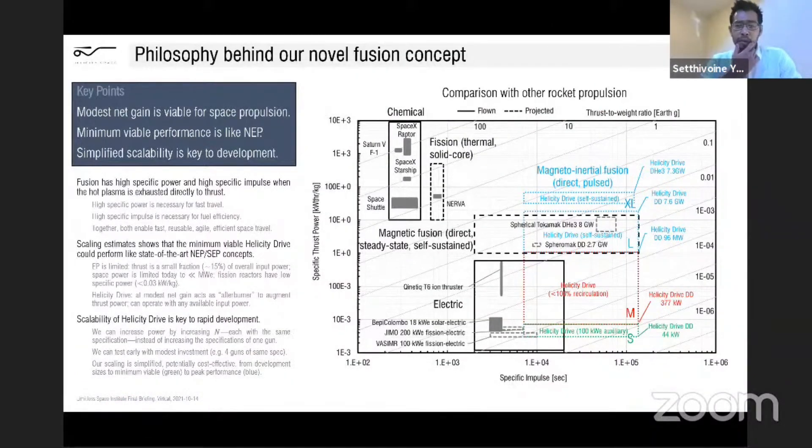The philosophy of why we're aiming for a fusion propulsion concept is that any fusion concept at some point needs to get net gain. But even with modest net gain, you should still be able to push a spacecraft — it might not be the most efficient propulsion system, but it would be a fusion propulsion system. That's even before you achieve sufficient gain to recirculate power to make it self-sustaining, which is the goal of a power plant. At that point you need very large gains to recoup all the inefficiencies of the subsystems. So the idea is to aim for a minimum viable fusion propulsion engine.